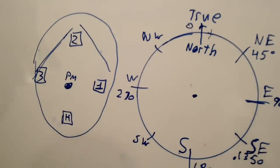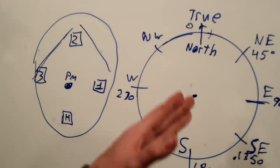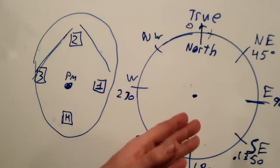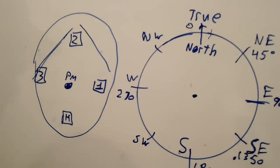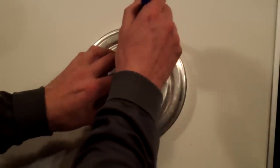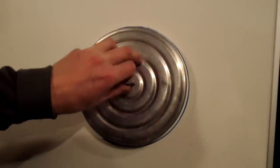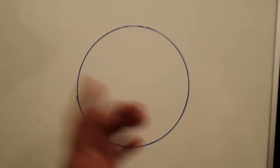True north is what's printed on all maps. Magnetic north can vary — it varies from location to location and throughout the years. So I have to explain declination even though this is just a navigation by compass video. Let's draw another circle. All maps are drawn with north as straight up — true north — that's the standard.